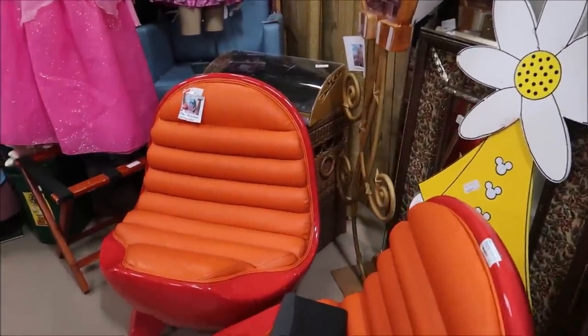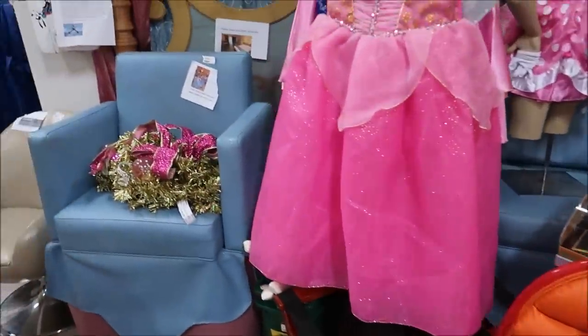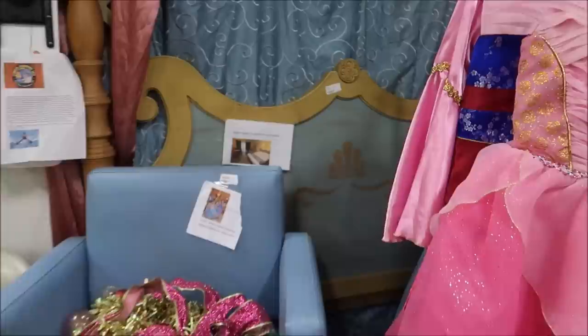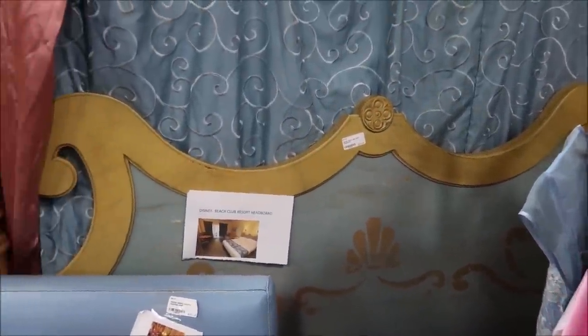They have the actual lights that go above the bed at the Wilderness Lodge — they have little hidden Mickeys on them, $125. Tons of awesome amazing furniture — these are from the Art of Animation and the Lion King suites. And then a couple of the Bibbidi-Bobbidi booster seats, and of course the Beach Club Resort headboard in the back.